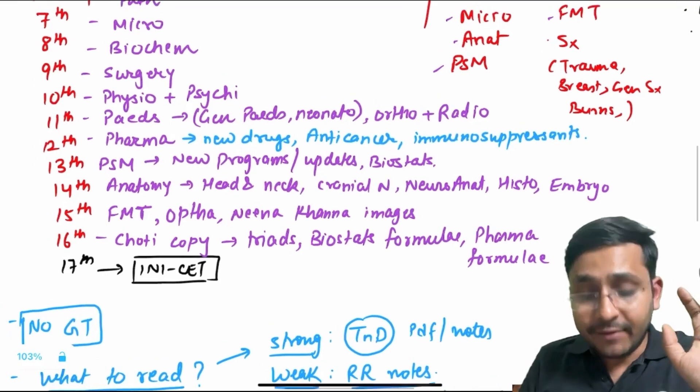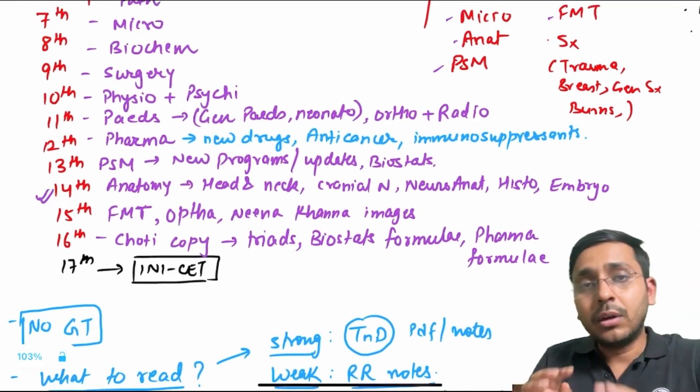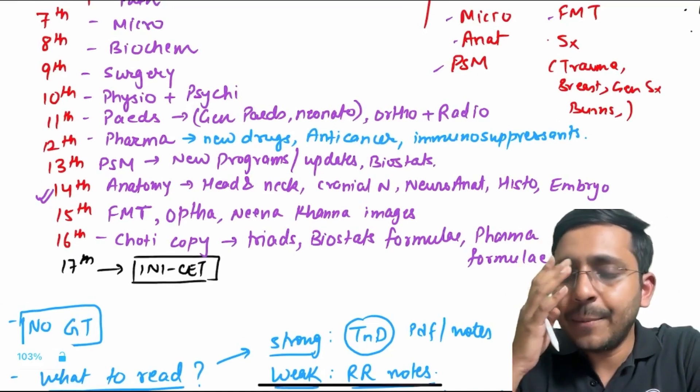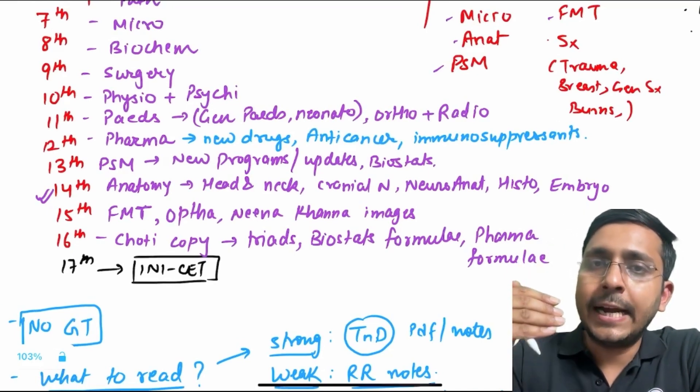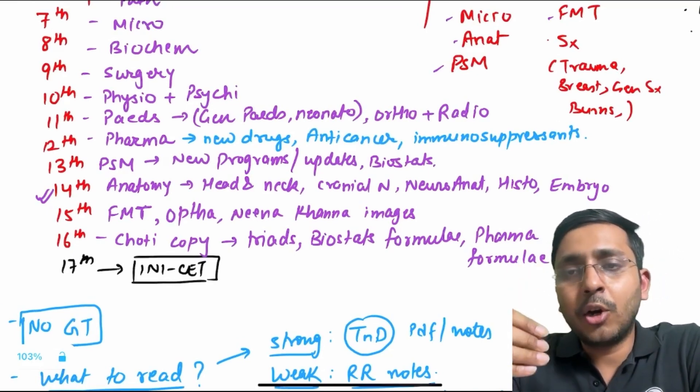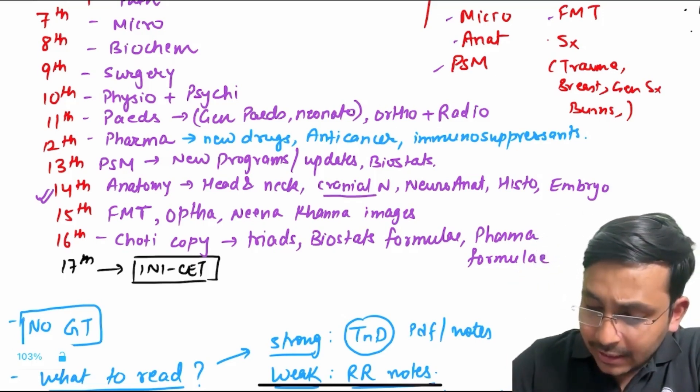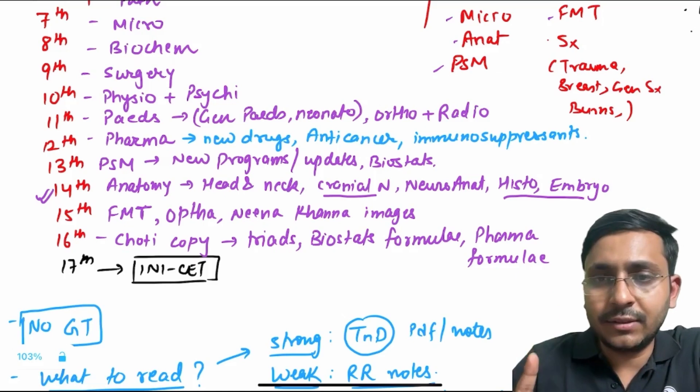Now anatomy — very, very important. Anatomy will have around 12 to 13 questions. It's not like NEET PG where you get 7 to 8 questions; you'll get 13 to 14 questions in anatomy. Mostly from cranial nerves, head and neck, neuroanatomy, embryology, and histology. The most high yield among these are cranial nerves, histology, and embryology — expect at least 5 questions from just these 3 topics.